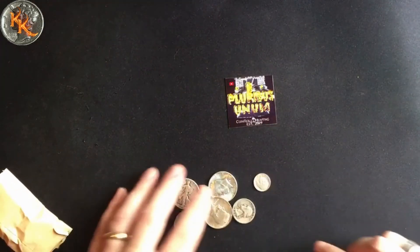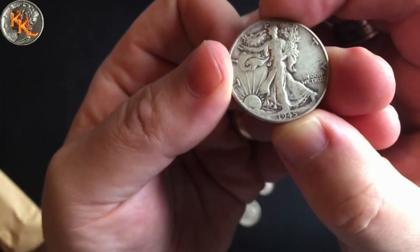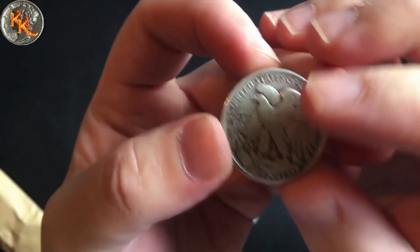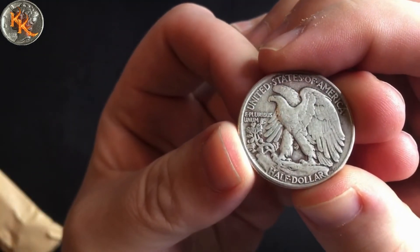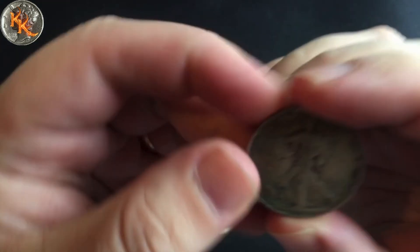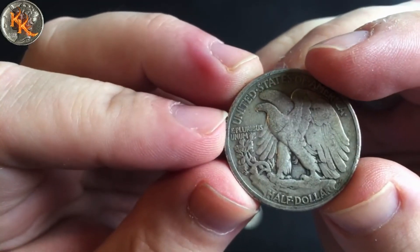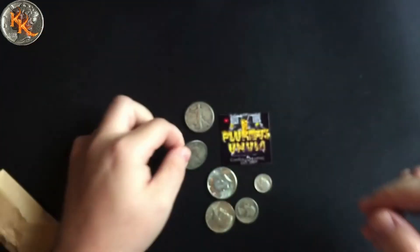All right, I got some half dollars and some quarters — sweet! We got a 1945 Walker 50-cent piece. This one's a 1937, a little bit older, very nice — no mint mark, 1937.